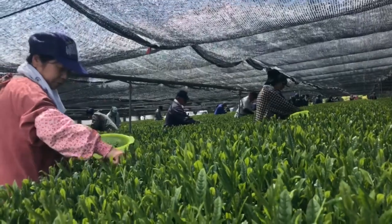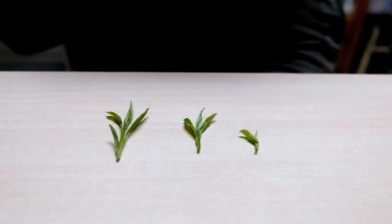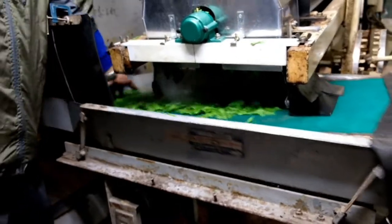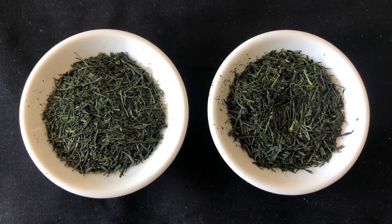Green tea leaves, on the other hand, are picked every year according to the harvest. The youngest leaves are typically used to produce the sweetest flavor. The leaves are then steamed and rolled into a variety of different shapes. Unlike coffee, most green tea is unroasted.